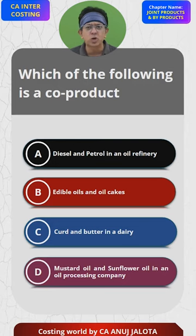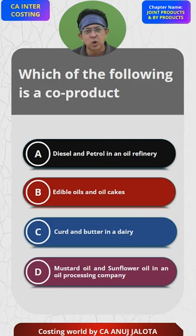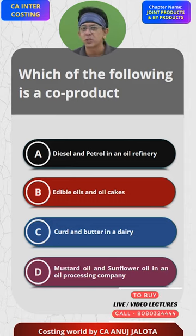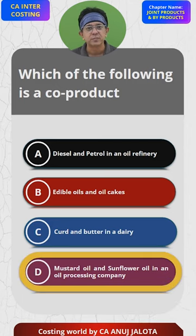So mustard oil and sunflower oil are not joint products — these are co-products. Co-products means nothing in common; these are two products produced by the company with no connection to each other. So the answer is D, and that's the correct answer.